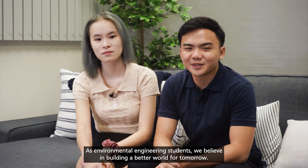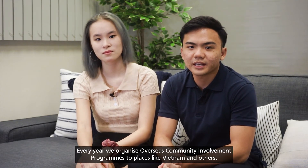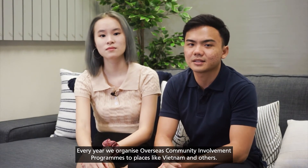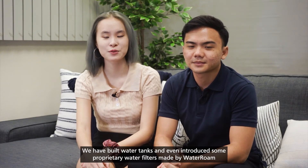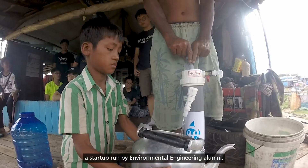As environmental engineering students, we believe in building a better world for tomorrow. Every year, we organize overseas community involvement programs to places like Vietnam and others. We have built water tanks and even introduced some proprietary water filters made by WaterRoom, a startup run by environmental engineering alumni.